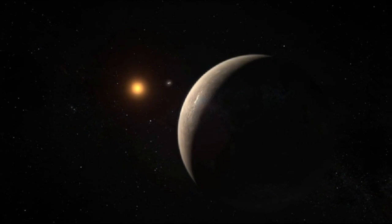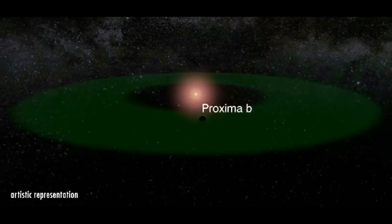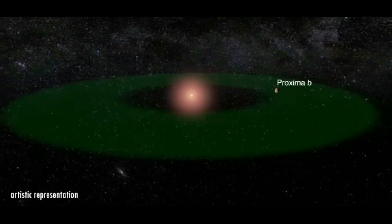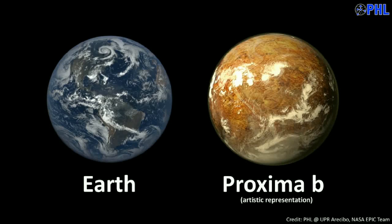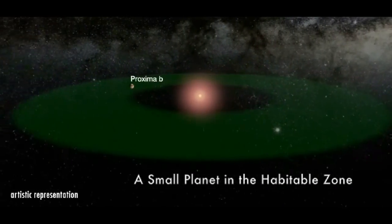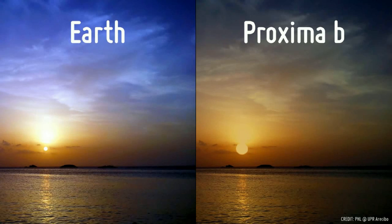Scientists on Wednesday announced the discovery of an Earth-sized planet orbiting the star nearest our Sun, opening up the glittering prospect of a habitable world that may one day be explored by robots. Named Proxima b, the planet is in a temperate zone compatible with the presence of liquid water, which is a key ingredient for life. The findings, based on data collected over 16 years, were reported in the peer-reviewed journal Nature.